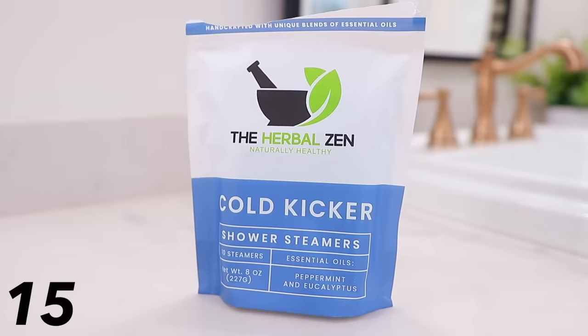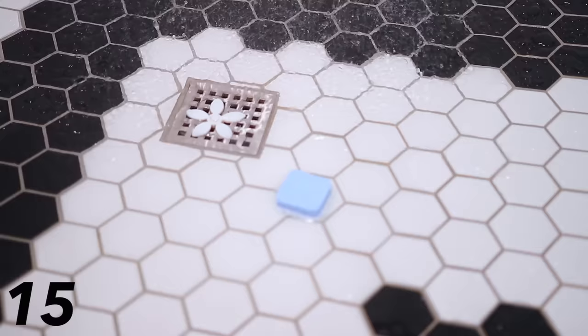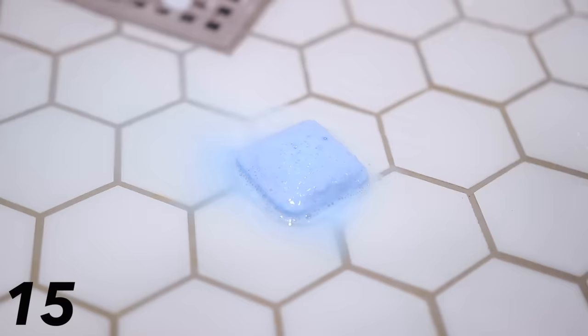Another scented product I'm very excited about are these Herbal Zen shower steamers. They are 100% handmade by a small business made in the USA — zero artificial fragrance, only essential oils like eucalyptus and peppermint. These are potent — I'm not exaggerating, my entire house was filled with the scent. The kids got home from school hours later and said it smelled so nice. You can support a small business and use these whenever you want to just breathe better.